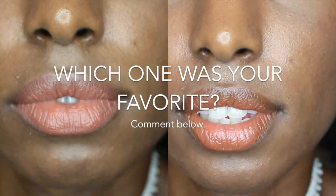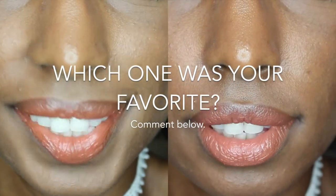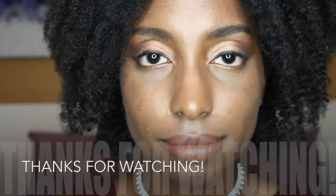I would love to know which lipstick combination was your favorite, and if you have any other suggestions for me feel free to leave them in the comments below. Thank you so much for watching and see you guys next time.